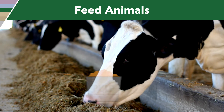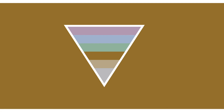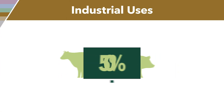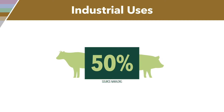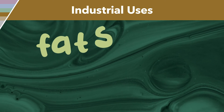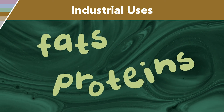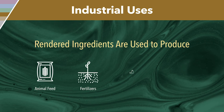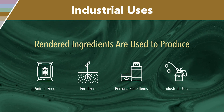Additional food recovery methods include upcycling commercial food waste. One example of this is called rendering. Americans eat only 50% of an animal, and rendering is a process that breaks down the remaining animal byproducts into fats and proteins that are used in the manufacturing of a variety of products. These products include animal feed, fertilizers, personal care items, and industrial uses.